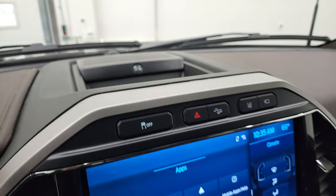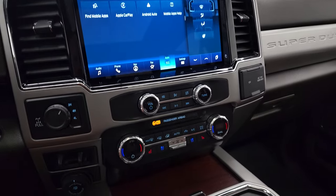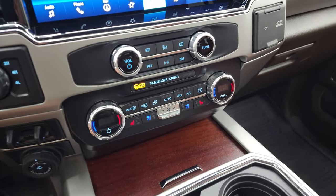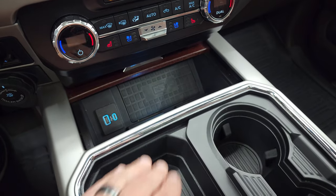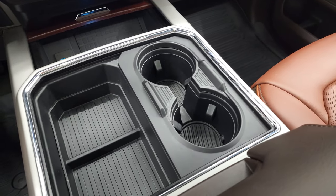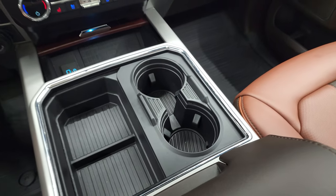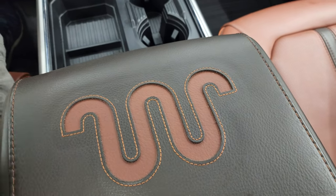It does have the B&O Premium Sound System, Lane Departure Warning, Downhill Assist Control, Stability Control, Torned-Out 4-Wheel Drive, Factory Brake Controller, Trailer Backup Assist System, Dual Climate Controls, Heated Cooled Seat Buttons. You get a cell phone charge pad, USB, USB-C, two cupholders — now you have four cupholders, so that's my magic trick for the day. And of course the King Ranch Insignia on the center console.